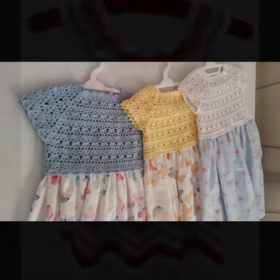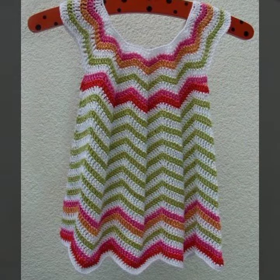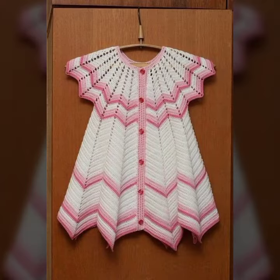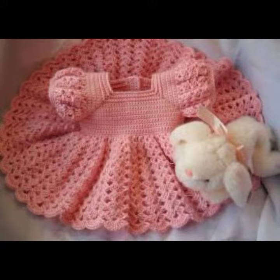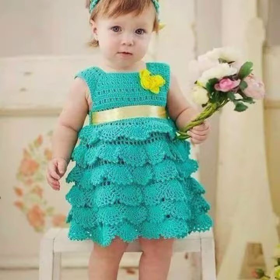Those babies who loves to wear such type of frog design — this is very beautiful and trendy. So I suggest you must watch my video till end for more designs and more ideas.